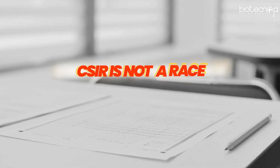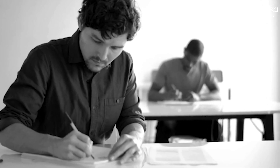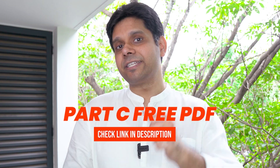Remember, CSIR NET is not a race — it is a battle, it is a marathon. You have to prepare every day and solve questions every day. Since Part C has the maximum weightage, 100 marks will help you cruise through the cutoff. So you must pay more attention to Part C, solve more Part C questions, and to help you with that, we are sharing a Part C free PDF link in the description.